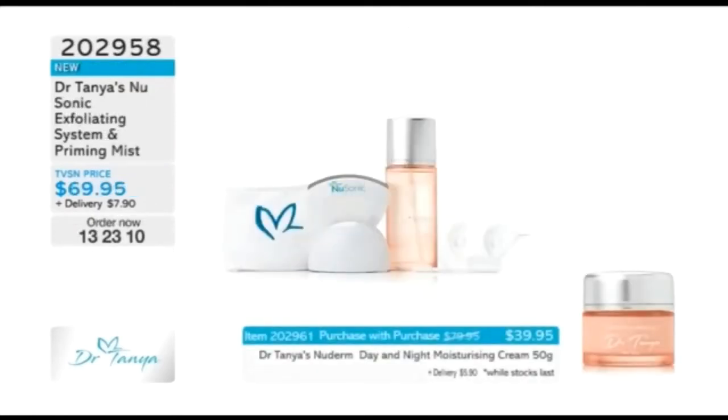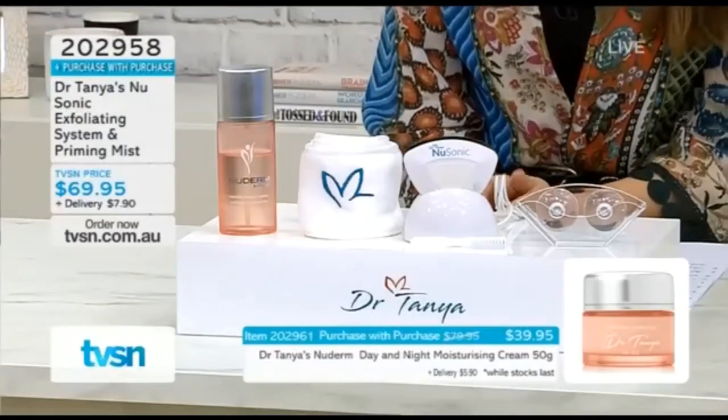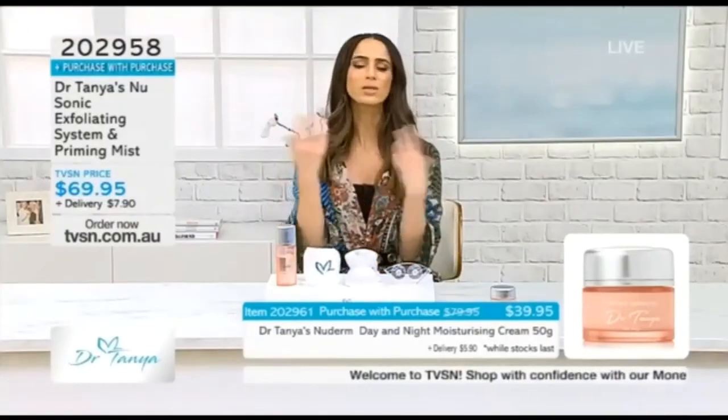We're welcoming the beautiful Simone, who's going to show us everything we need to do. I only used the NuSonic for the very first time today, and I have to tell you this is one of the most incredible exfoliating devices I have ever used. Why is this different to just exfoliating with scrubs?